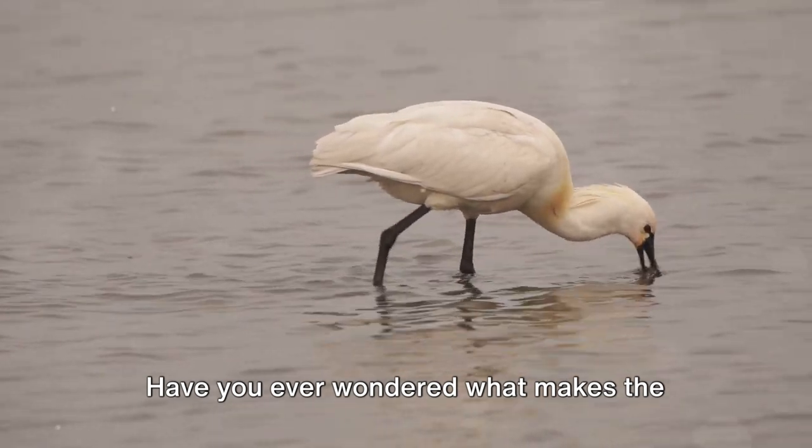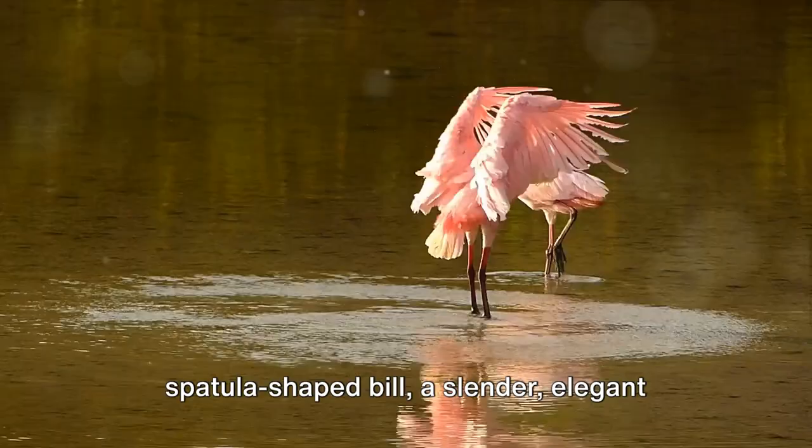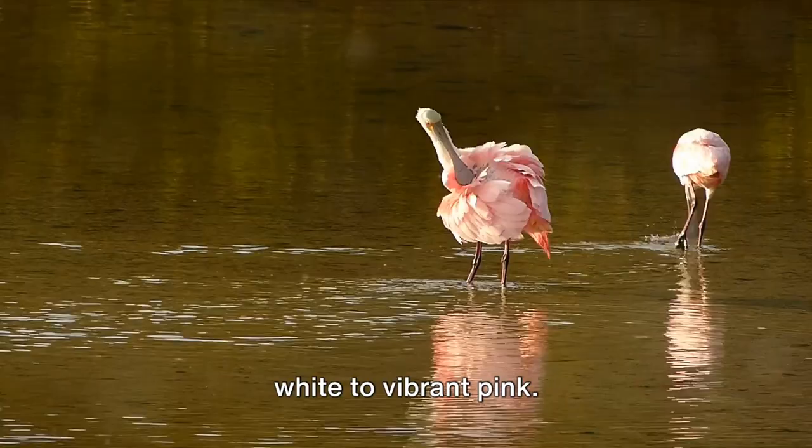Have you ever wondered what makes the spoonbill so special? Its name echoes its unique shape, but there's more to this bird than meets the eye. Imagine a bird with a long spatula-shaped bill, a slender, elegant neck, and a plumage that ranges from pure white to vibrant pink.